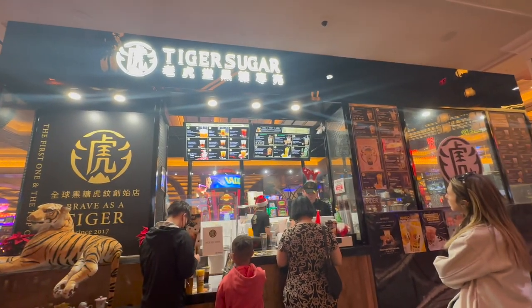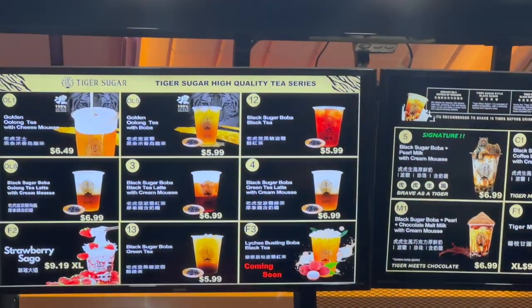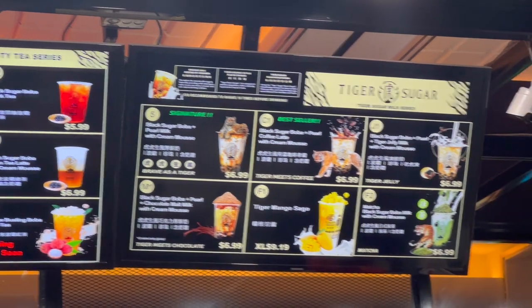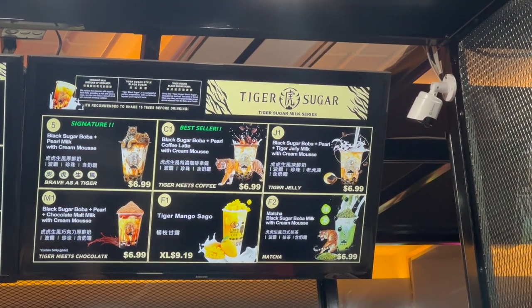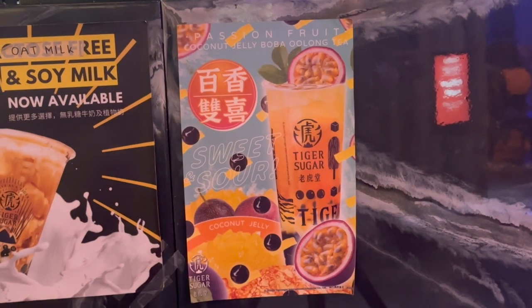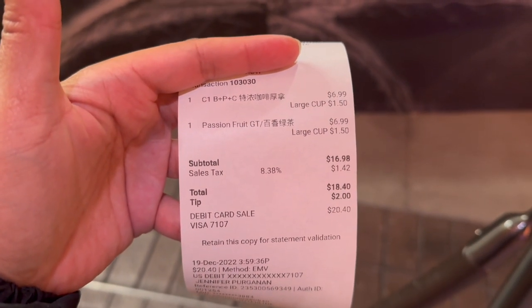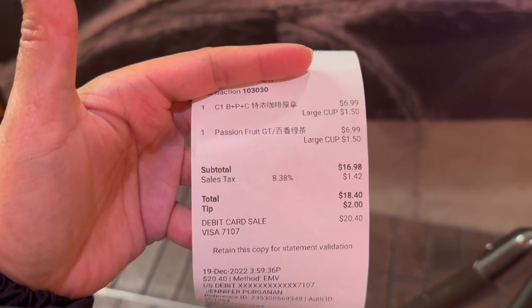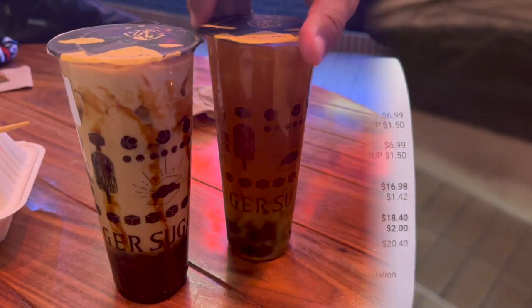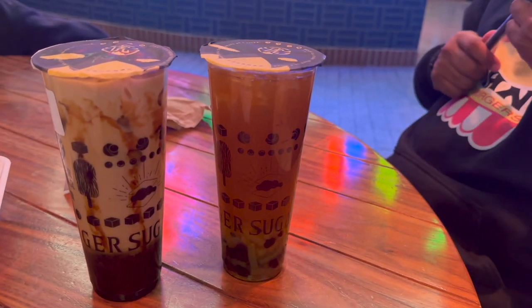That Tiger Sugar is waiting for our order. We ordered a B1 with black sugar boba — a pearl coffee latte with cream. And then this one, the passion fruit coconut jelly. He said it comes with mango jelly right now, and boba. That came up to about 20 bucks with a tip, so pretty pricey. On the right is the passion fruit, and he said it's mango jelly and boba.